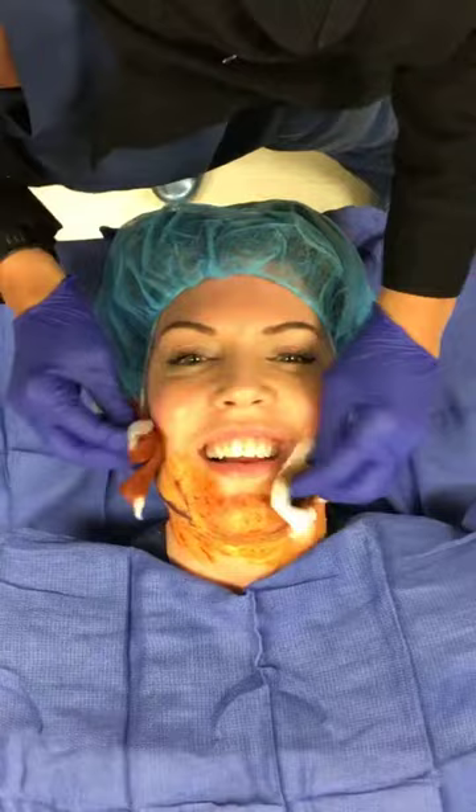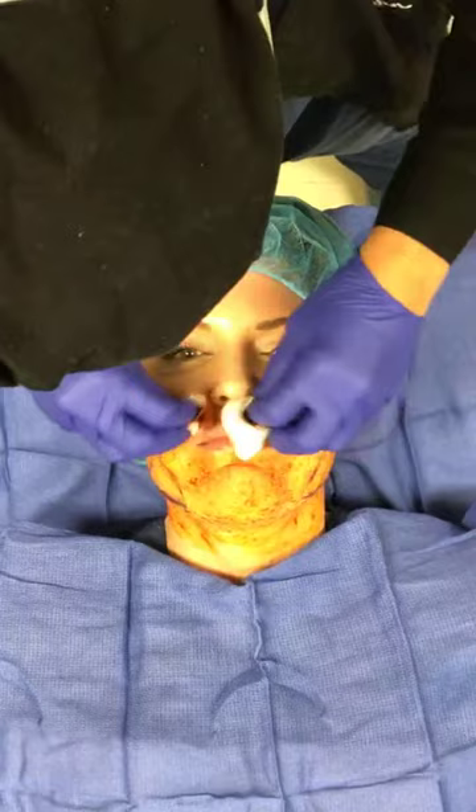Looks like I have a beard. Oh my gosh. Ew, ew.